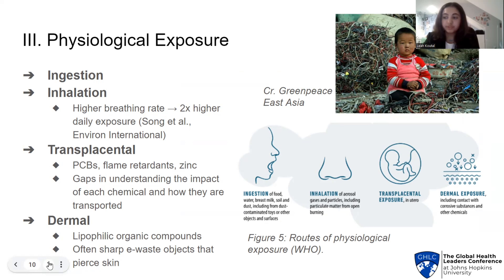Inhalation exposes children to e-waste pollutants that are burned or heated, such as PCDFs or dioxins. Children are at greater risk from inhalation because of their higher breathing rate than adults. To give you an idea, a five-year-old's breathing rate is 20 to 27 breaths per minute, while an adult's is only 12 to 18. In e-waste communities in China, the daily intake of PCDDs and PCDFs in the air was estimated to be almost twice as high for children as for adults, according to a review by Environ International.